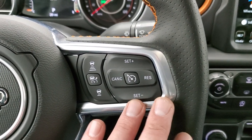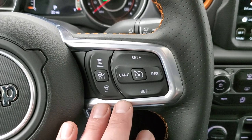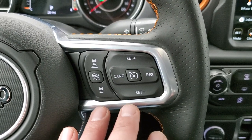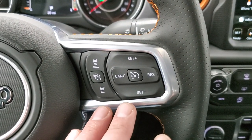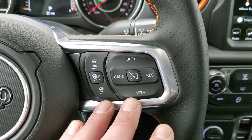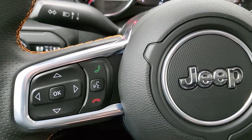It has the adaptive cruise control, so it'll actually keep you a certain distance from the car in front of you on the highway. If they speed up, it'll speed you up to your set cruise control speed. Or if you come up on somebody going slower than you, it'll slow you down to their speed to maintain that distance.